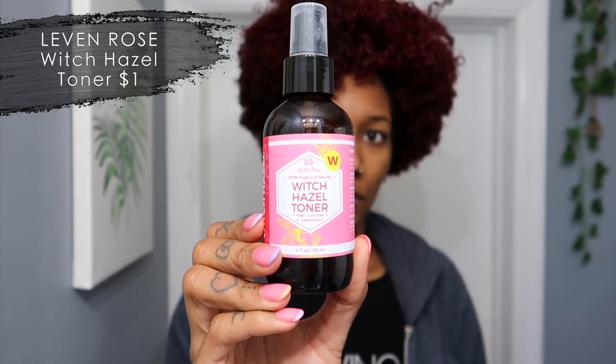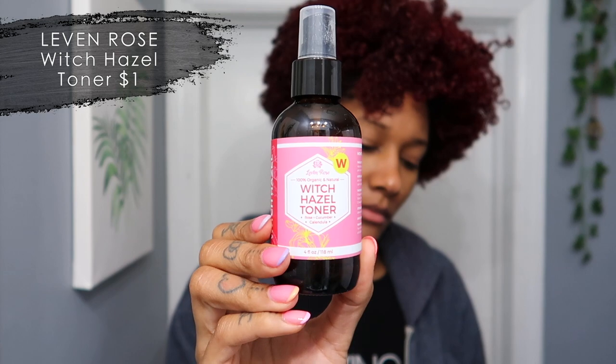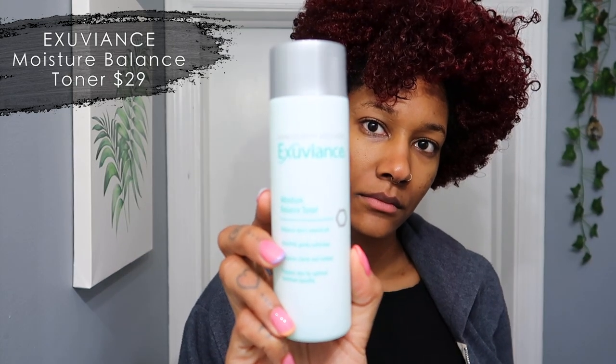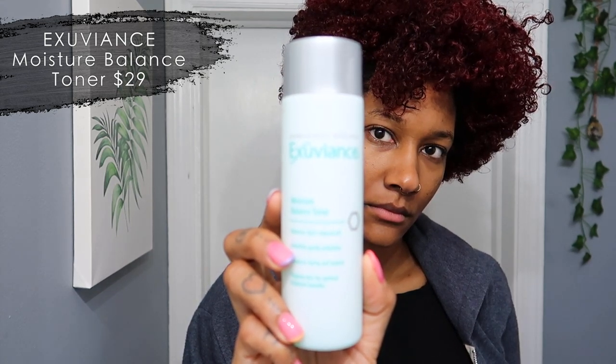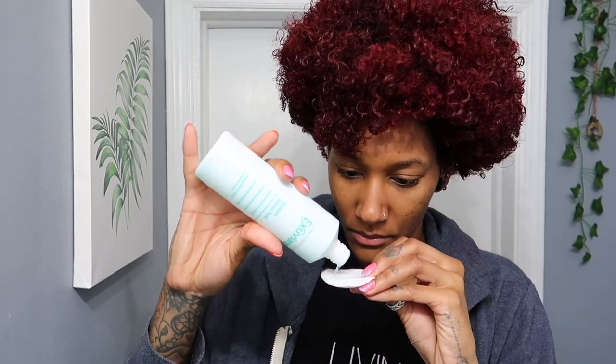In my nighttime routine I use witch hazel toner, but I'm going to switch it up today. I'm going to use the Exuviance Moisture Balance Toner. This helps with the pH balance of your skin — it's a moisture toner so it gives you some hydration. I'm going to take a cotton round and just spread it all over my face.